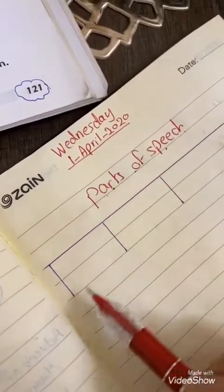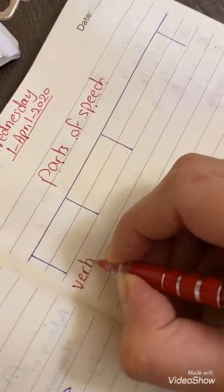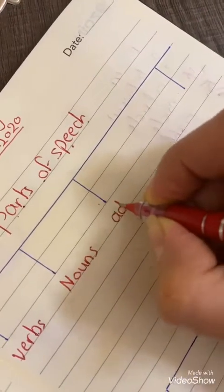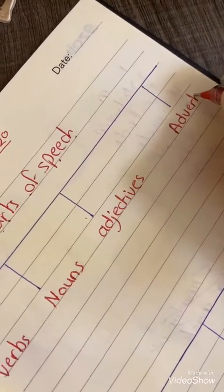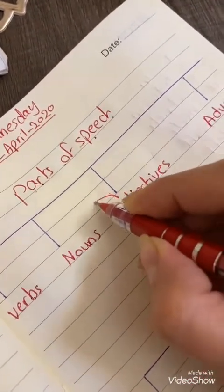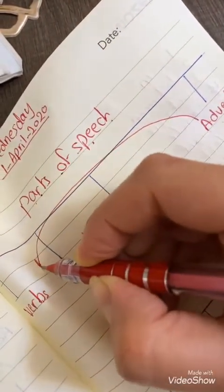Parts of speech — do you remember what are parts of speech in English? The first one is verbs, number two nouns, number three adjectives, number four adverbs. So we took four parts of speech. The adjective describes or gives more information about nouns, and the adverb gives us more information about verbs.